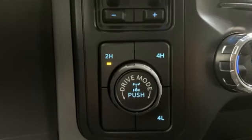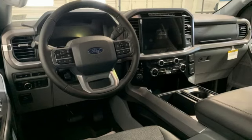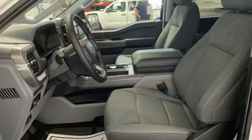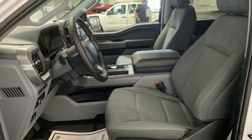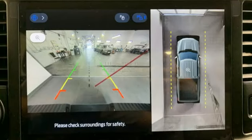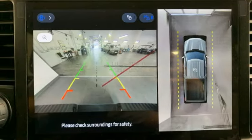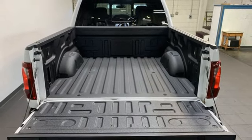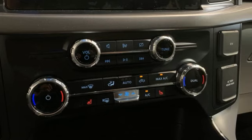Automatic transmission, four-wheel drive, engine auto stop-start feature, trailer hitch receiver, integrated navigation system with voice activation, Wi-Fi hotspot, dual zone climate control, active grille shutters, electronic shift on the fly, rear parking sensors, and twin turbo V6 engine.